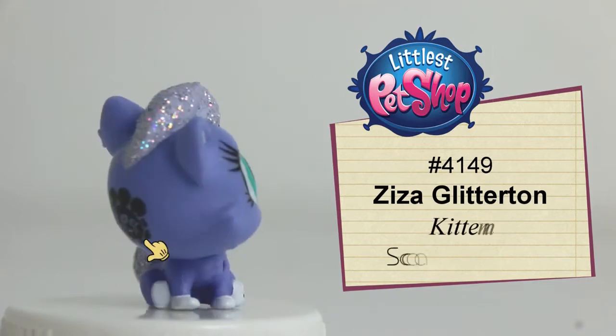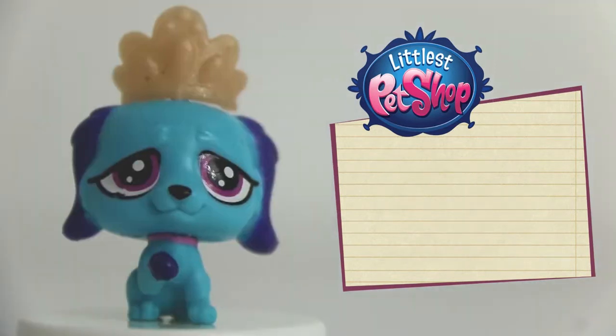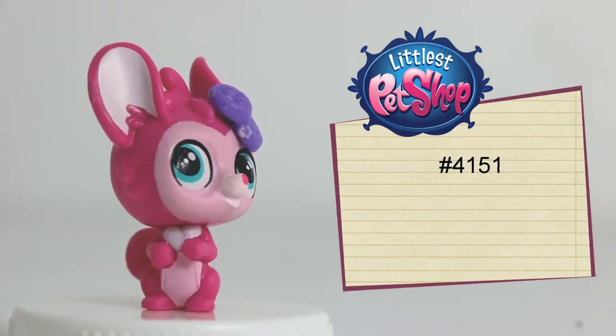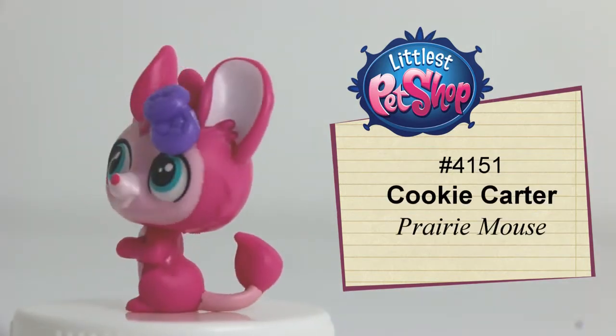Number 4149, Ziza Glitterton, the blue-pelt kitten. Number 4150, Toria Henley, the sky-blue puppy. Number 4151, Cookie Cotter, the pink berry pup.